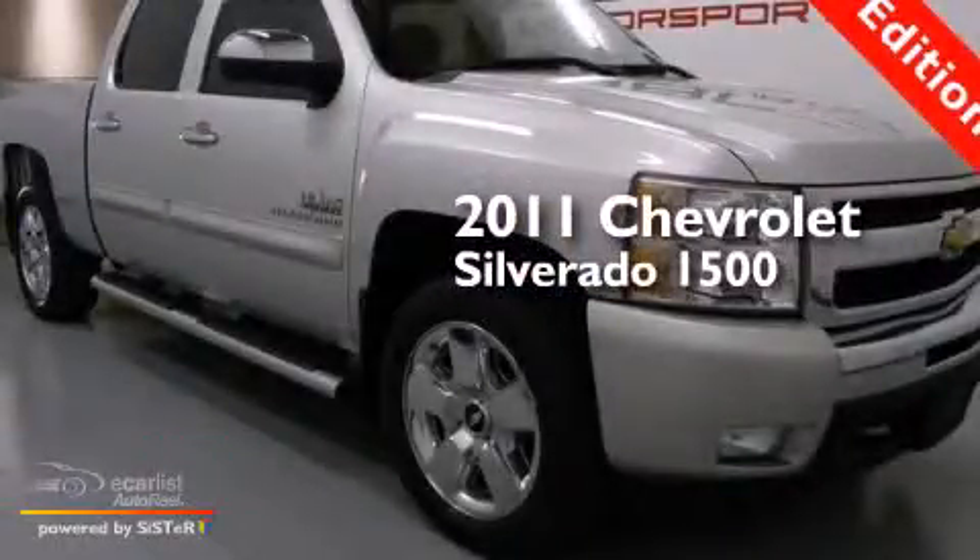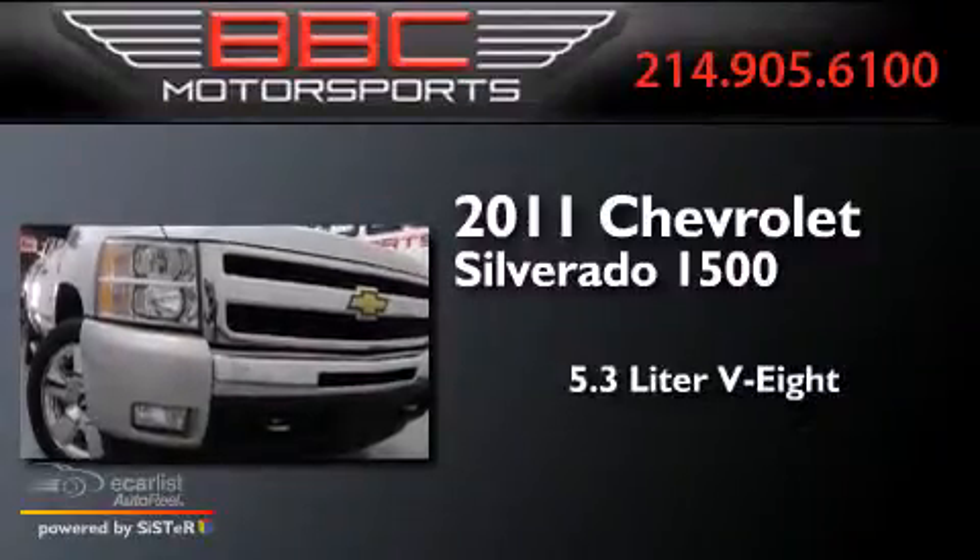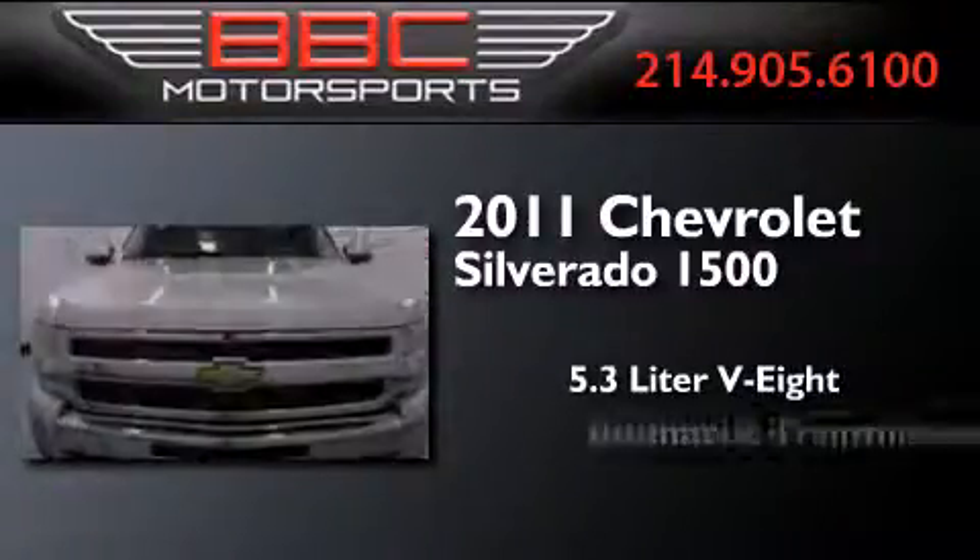This is a 2011 Chevrolet Silverado 1500. It features a 5.3-liter, eight-cylinder engine and an automatic transmission.